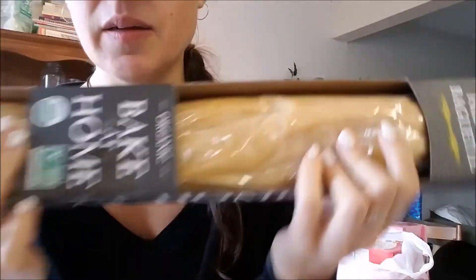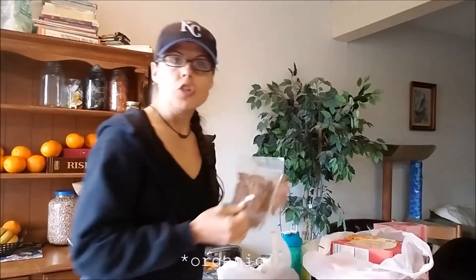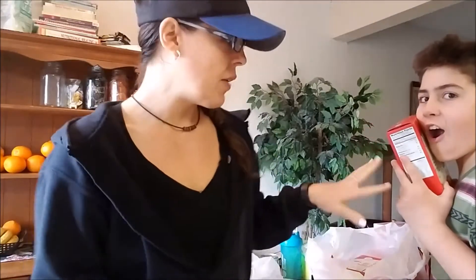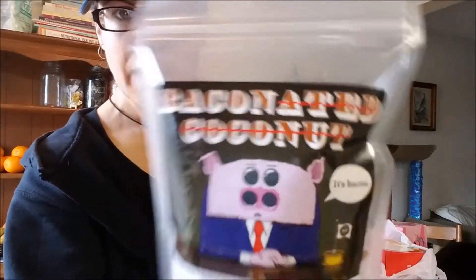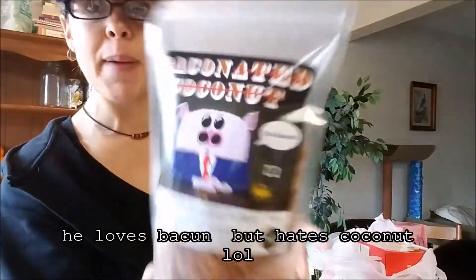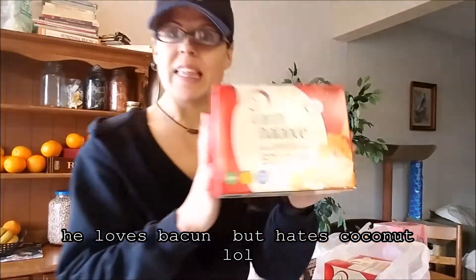They have French bread — it's organic, bake at home. I'm kind of excited. We also just ran out of some of the bacon bits we had from Amazon. Big old package of them, a lot bigger than this, but I went ahead and splurged on these. Baconated coconut — Caleb will love this, so I'll have to try it. It says it's bacon, but it's totally vegan.